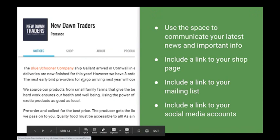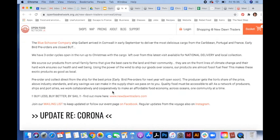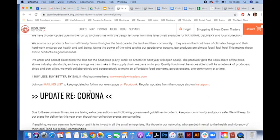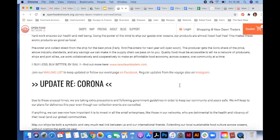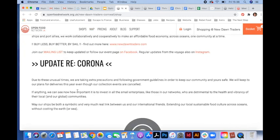Let me go through some examples. Starting with New Dawn Traders — you can see how they've used this page to give information about who they are and what they're about, telling a bit of their story. They've given instructions and used key messages, and have a collection of different links to help develop the relationship with their customer — for example, join our mailing list, follow us on Facebook or Instagram. They've also used this space to share current news around coronavirus, which is a nice way to keep customers informed.